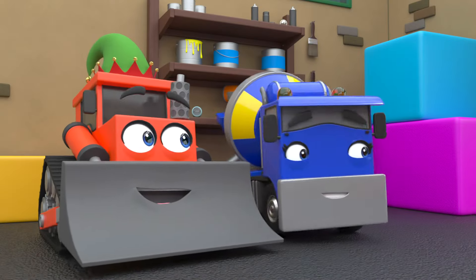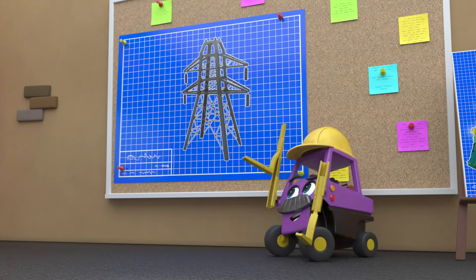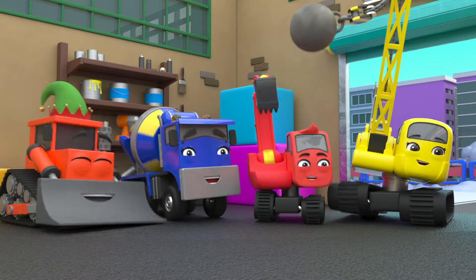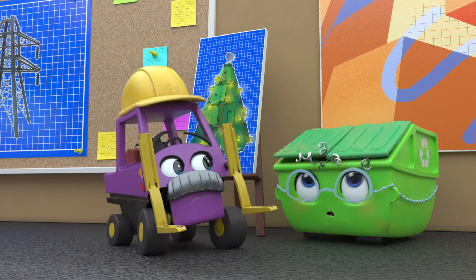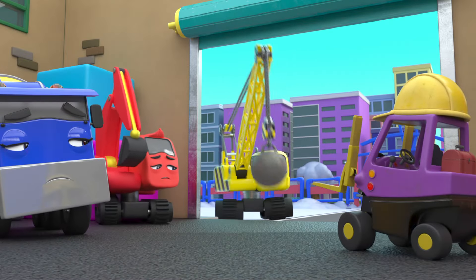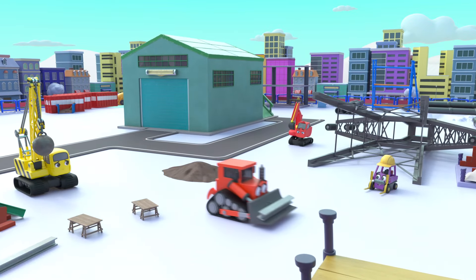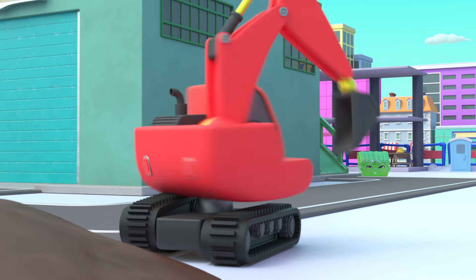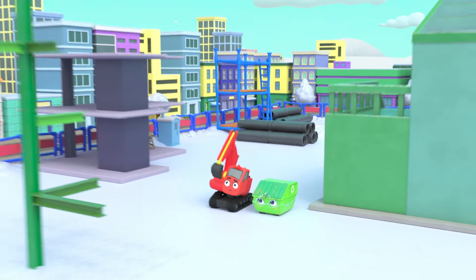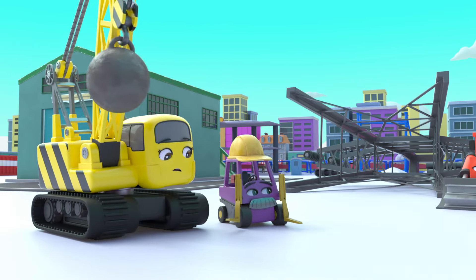Everyone is so excited for Christmas at the construction site, but there's still work to do. Today they're building a pylon. Mrs Skip has plans for a Christmas tree — wow! But Mr Rubble says there's no time for Christmas trees, they have work to do. Everyone is so disappointed. Soon everyone is working hard on building the pylon. But what's Mrs Skip up to? She started to make a Christmas tree in secret, but she needs a bit of help.